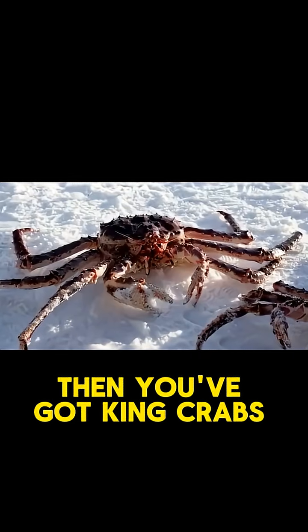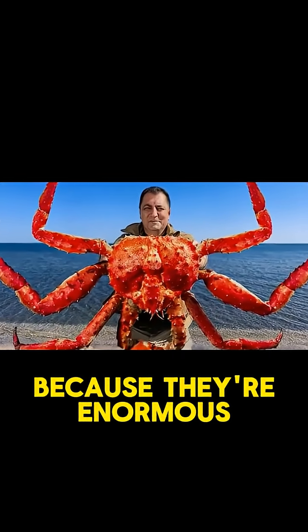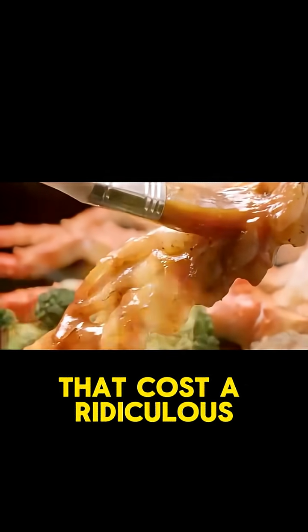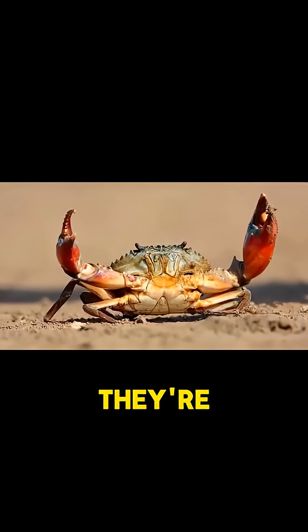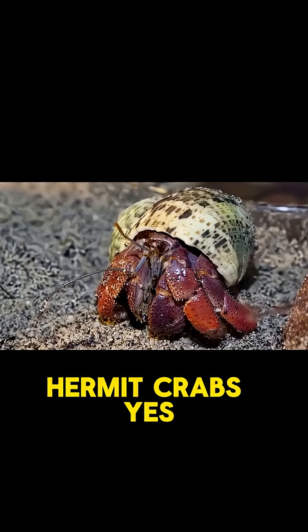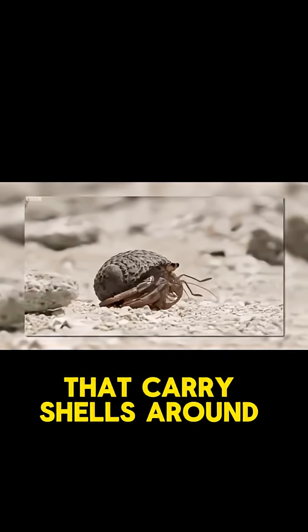Then you've got king crabs, and king crabs are fascinating because they're enormous — the ones you see in seafood restaurants that cost a ridiculous amount of money. But they're not actually true crabs. They're false crabs, and they evolved from hermit crabs. Yes, those little guys that carry shells around.